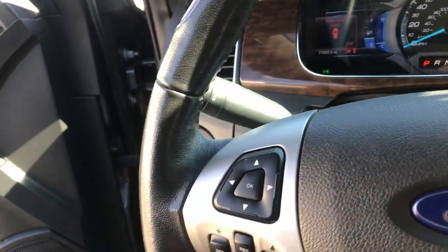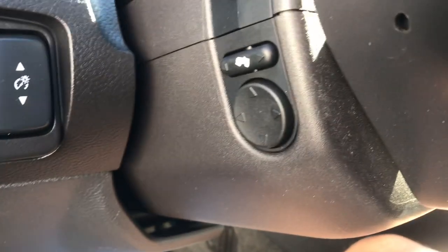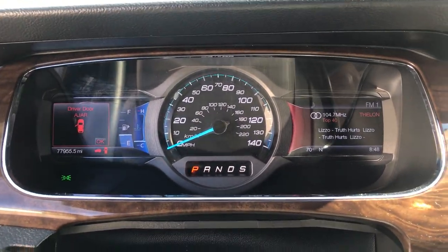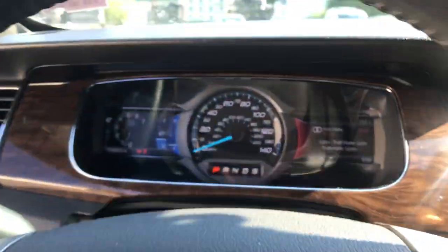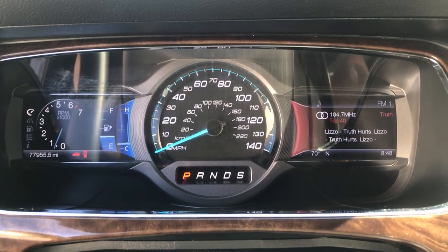Step on inside — you've got your lighting controls to the left of the wheel, your dimmer switch, your power pedals and power wheel. You've also got two controls here for the screens on the left and right of the gauge cluster, as well as cruise control and some functions for your audio system. The gauges show 77,955 miles on this Taurus.